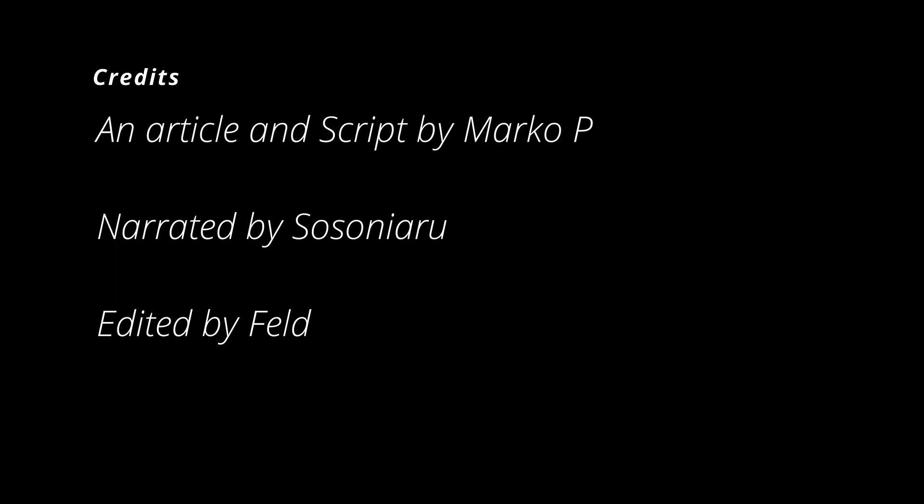This concludes Tank Encyclopedia's video on the German light tanks of the Second World War, Part 2. We hope you liked it. Don't forget to check our website and our Patreon, and until next time, keep us in your sights.